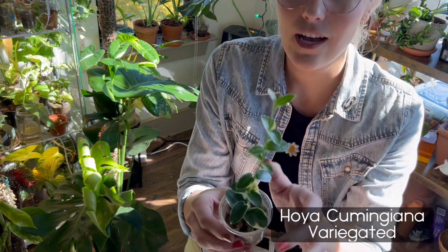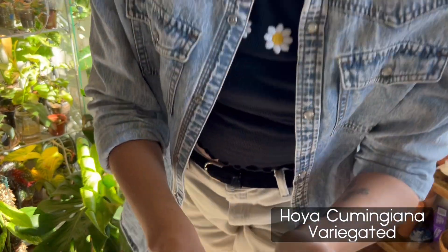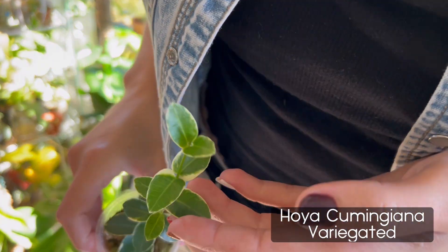As I was walking through my apartment today, I realized I do have some plants I've been really excited about this month. I'm going to go ahead and get started, going smallest to biggest like I normally do. The first one is going to be a Hoya — it is Hoya kumiyonga, or I think that's how you say it.